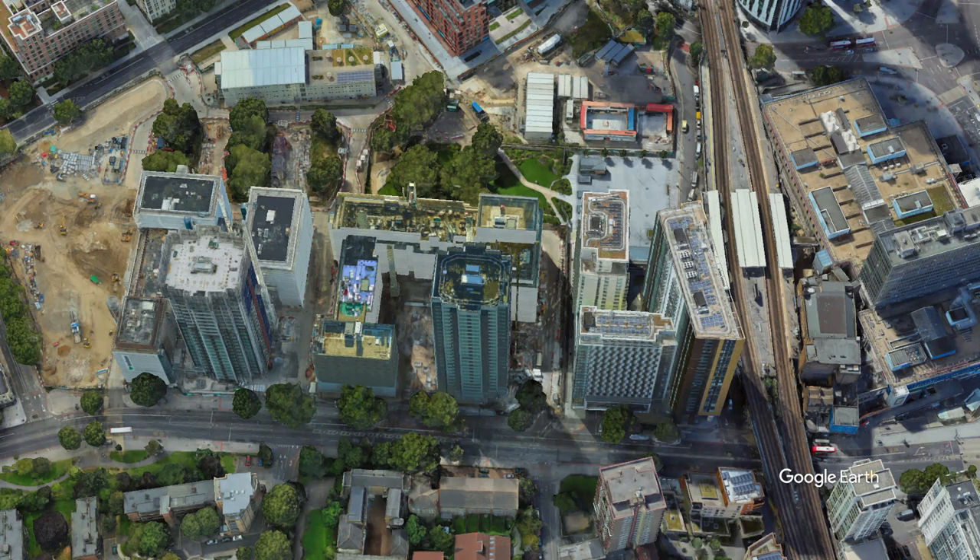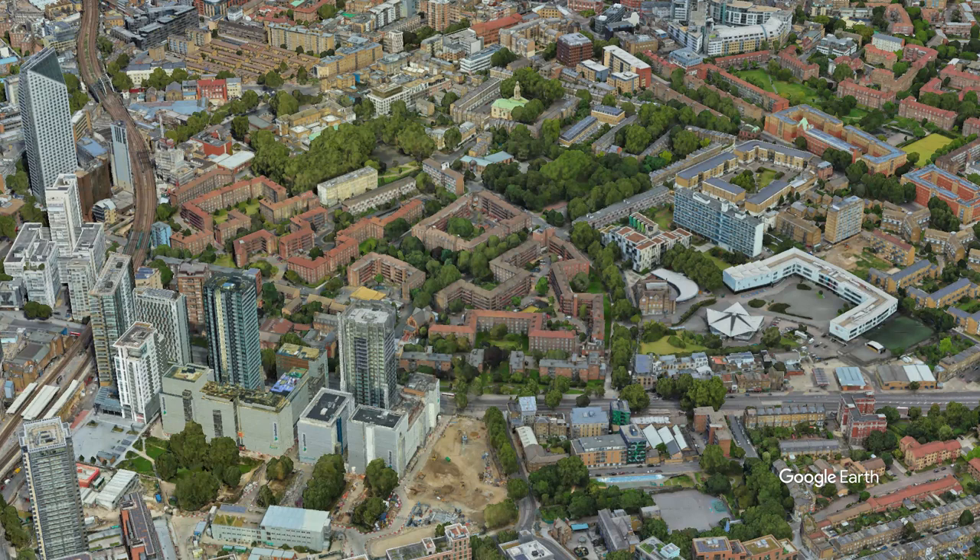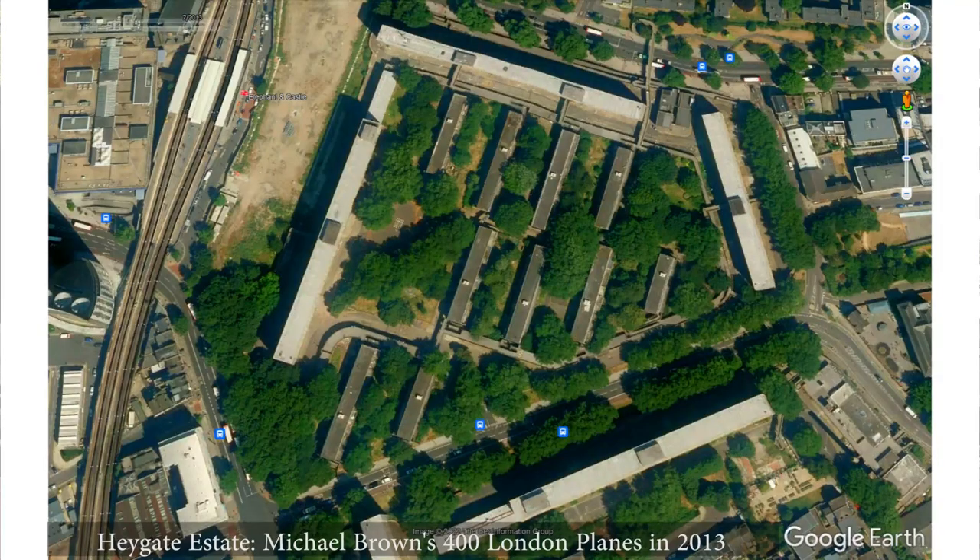Although the internal courtyards above the car parks — we can't get into them — do seem to be decent spaces. They should have kept Michael Brown's 400 trees. What possible excuse is there for getting rid of 70% of the excellent quality plane trees that were growing on the site?